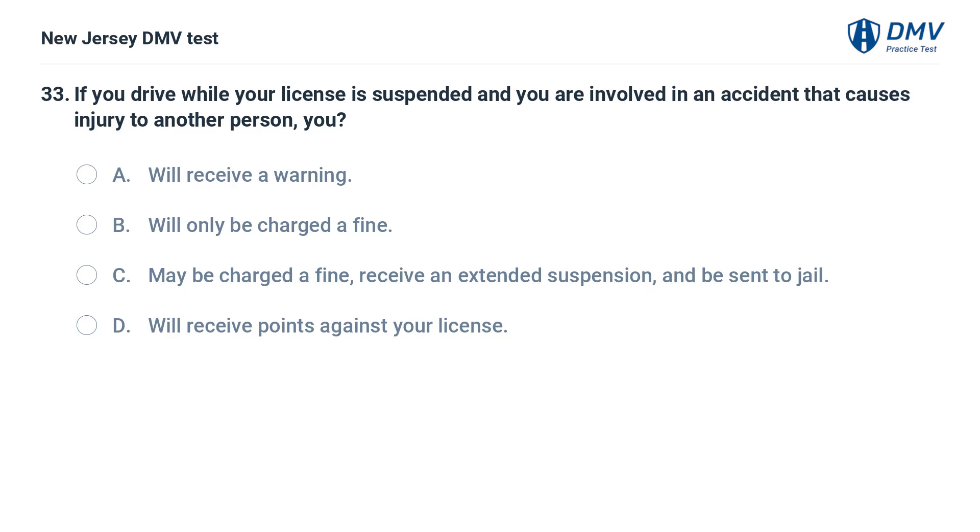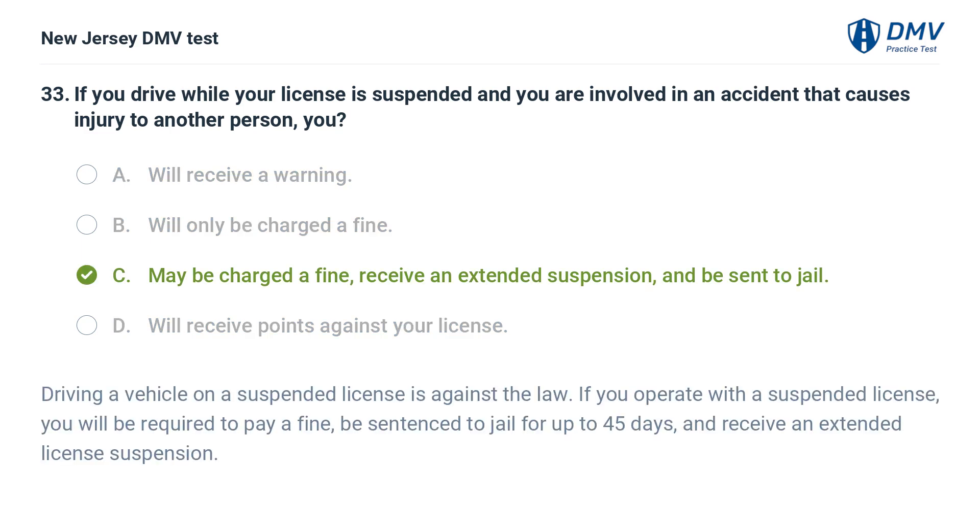If you drive while your license is suspended and you are involved in an accident that causes injury to another person, you: A. Will receive a warning. B. Will only be charged a fine. C. May be charged a fine, receive an extended suspension, and be sent to jail. D. Will receive points against your license. Answer: C. Driving a vehicle on a suspended license is against the law. If you operate with a suspended license, you will be required to pay a fine, be sentenced to jail for up to 45 days, and receive an extended license suspension.